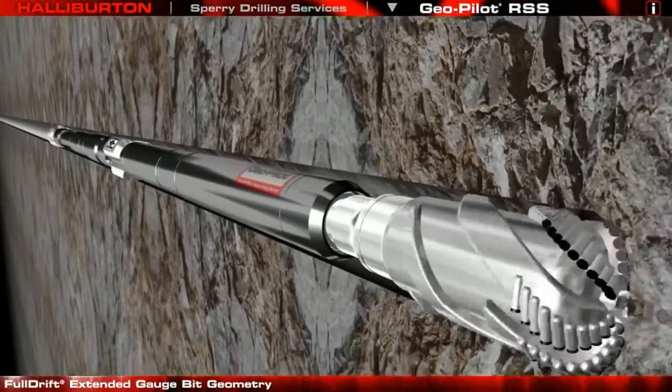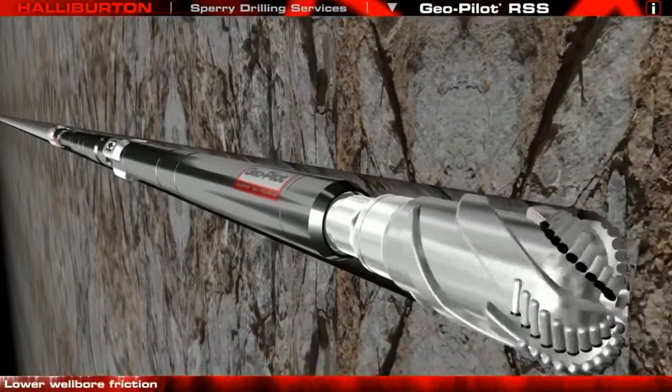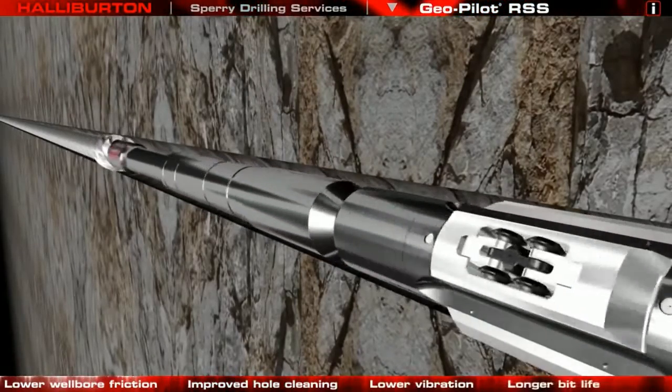The system is designed to exploit the proven benefits of extended gauge bits: low wellbore friction, improved hole cleaning, low vibration, and longer bit life.